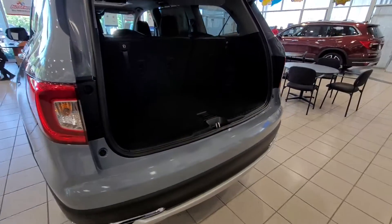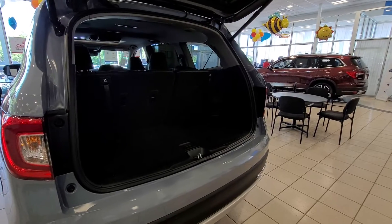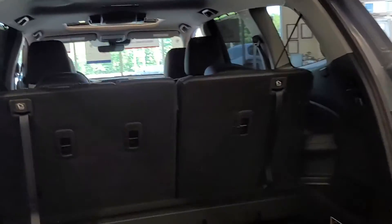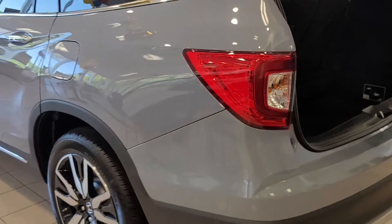I know it's hard to tell, but once I send those measurements to you it'll be better. Again, we can put this back down. Plenty of cargo space. I'll show you the interior.